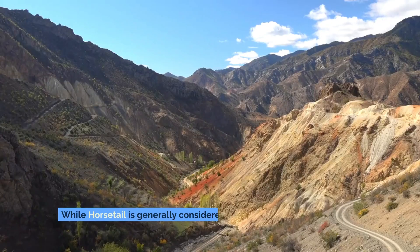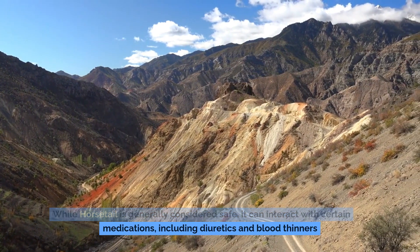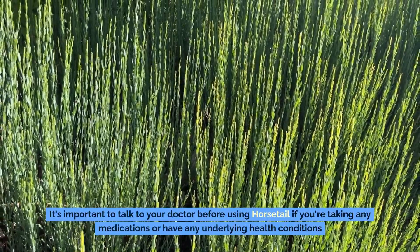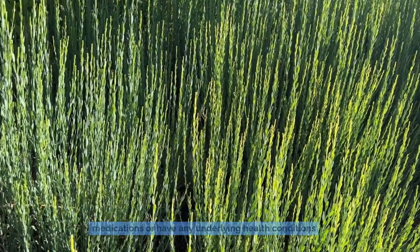Precautions. While horsetail is generally considered safe, it can interact with certain medications, including diuretics and blood thinners. It's important to talk to your doctor before using horsetail if you're taking any medications or have any underlying health conditions.